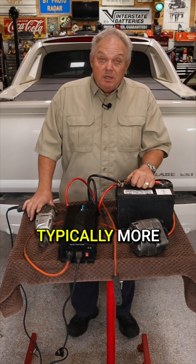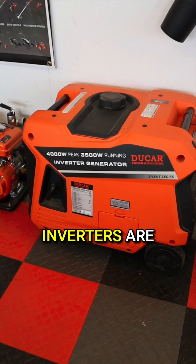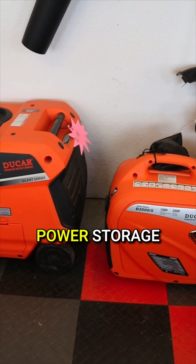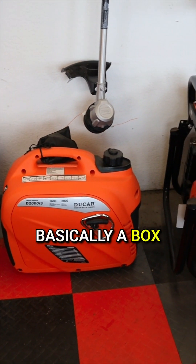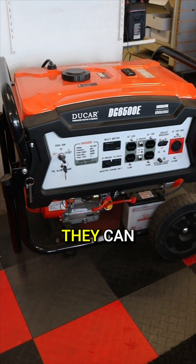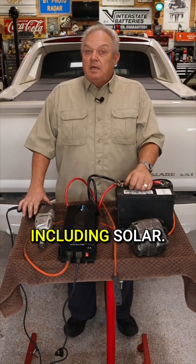They are also typically more expensive. Inverters are also often incorporated in power storage units, which is basically a box with a battery and an inverter. They can be charged multiple ways including solar.